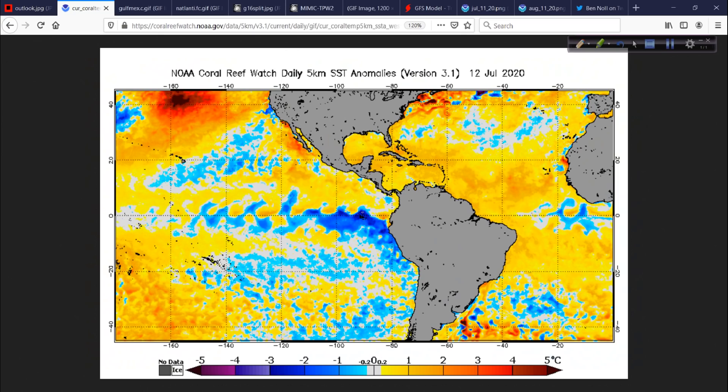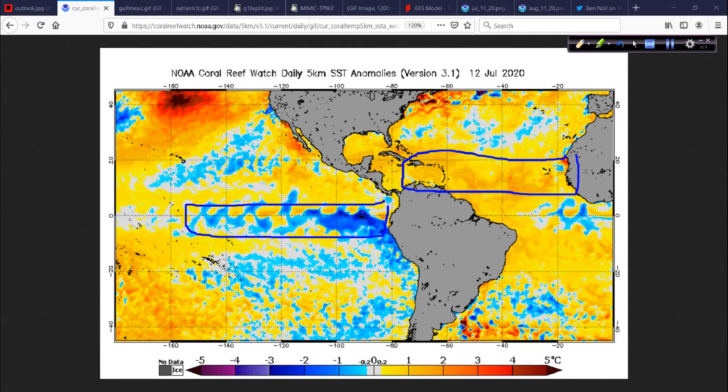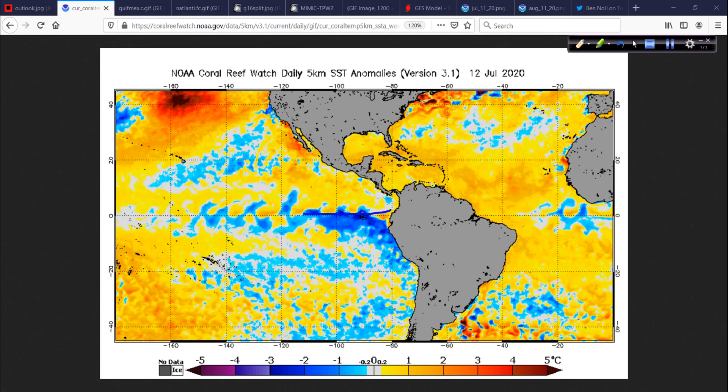We'll start today off with a look at the anomalies map, just to kind of remind you of where we are. The Atlantic Basin is still quite a bit warmer than the long-term average. We see this cold, neutral signal in the tropical Pacific — that hasn't changed much. This has fluctuated out here in the Niño 3.4 region, sometimes negative, sometimes trending positive. But this large swath of Pacific has cooled off over the last few months, and that's not going to change and reverse any time soon.